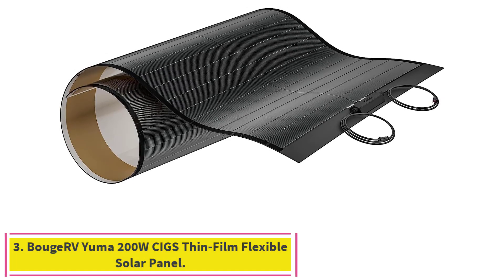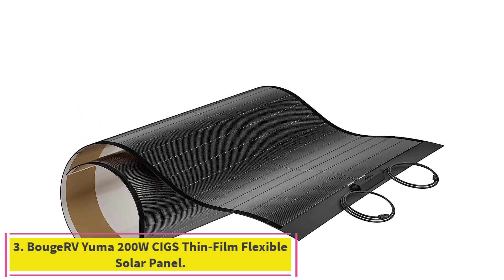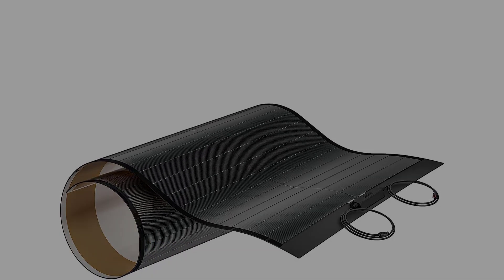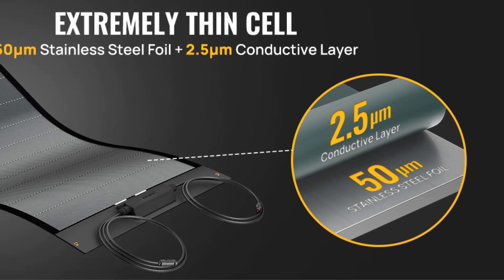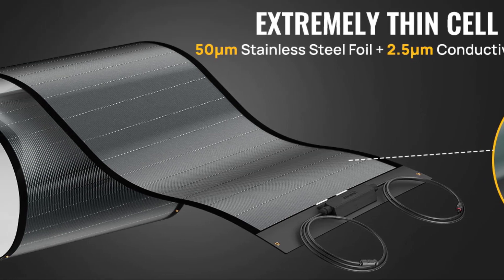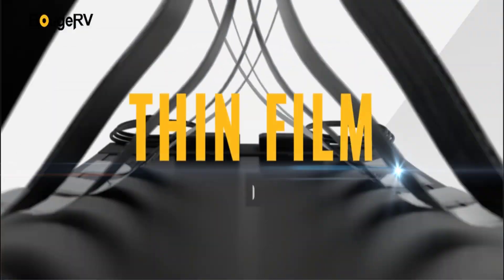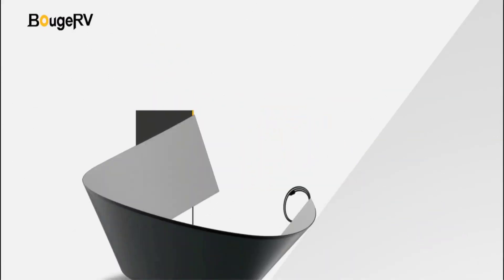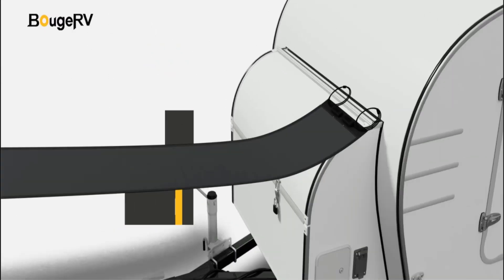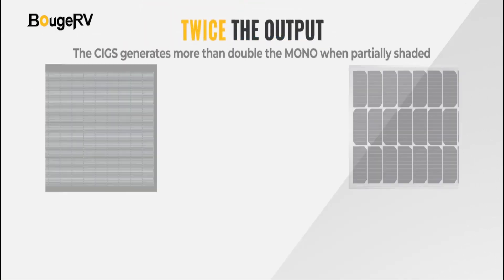Number 3: the Bujarvi Yuma 200W CIGS Thin Film Flexible Solar Panel. Invest in the future with Bujarvi's advanced copper indium gallium selenide (CIGS) thin film solar cell technology. More flexible, stable, durable, and light-sensitive than traditional silicon-based solar cells, CIGS provides long-term benefits and peace of mind.